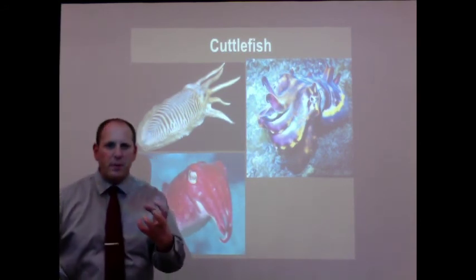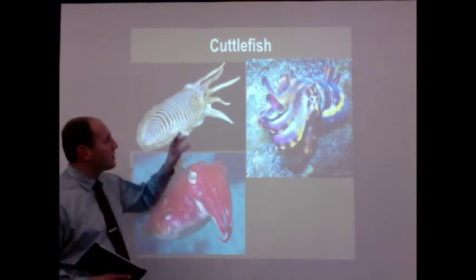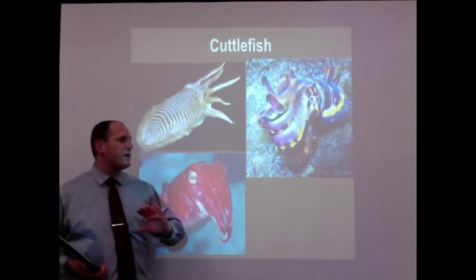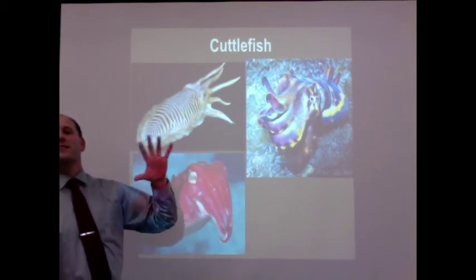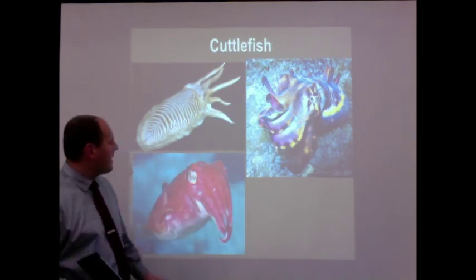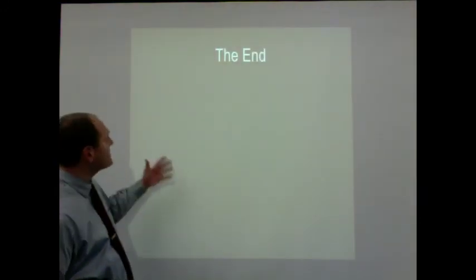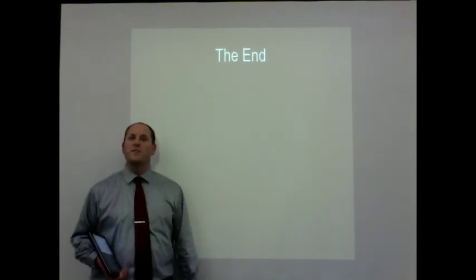The speaker had the opportunity to care for several cuttlefish while working at UC Davis, describing them as phenomenal organisms. They got to the point where, because he was the one feeding them, whenever he would walk by the tank they would get excited, start flashing and turning red, associating him with food. They would watch and follow him around the tank. That's all for the cephalopods; we'll get into the rest of the molluscs over the next couple of days.